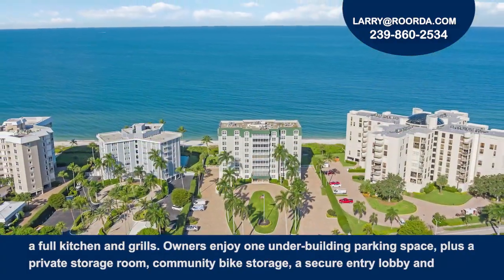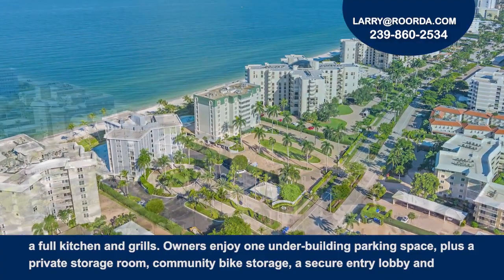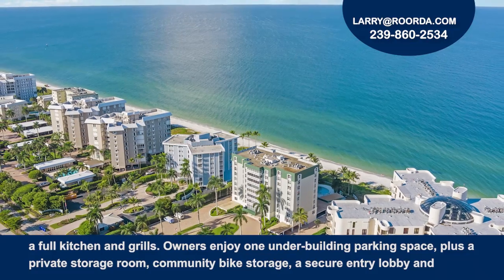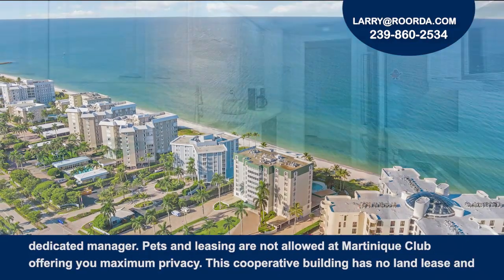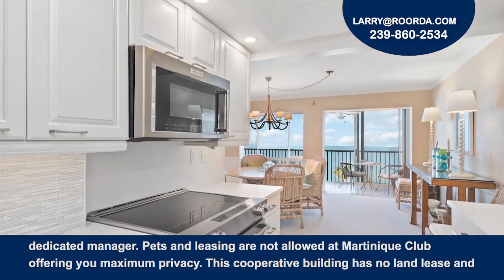Owners enjoy one under-the-building parking space, plus a private storage room, community bike storage, a secure entry lobby, and a dedicated manager.